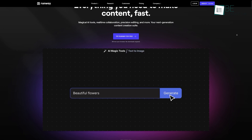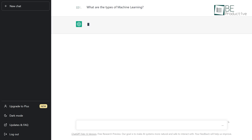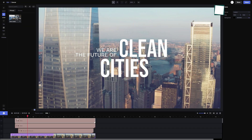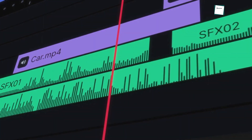Moving along, we have an AI-powered video editing tool called Runway. It is a great choice for those looking to explore the potential of AI-powered visual processing. This powerful and intuitive tool comes with a wide range of features for images, videos, audio, and more.